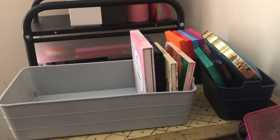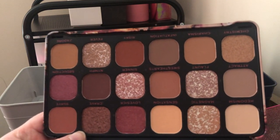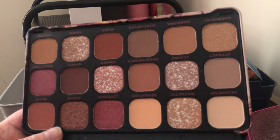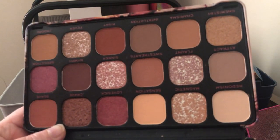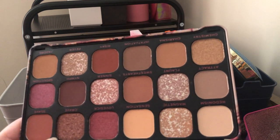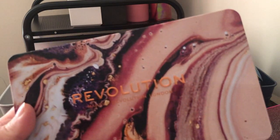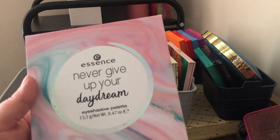Next we have the Makeup Revolution Forever Flawless palette — I got this at TJ Maxx or Marshalls because it's supposed to be like a dupe for the Huda Beauty New Nudes, which I've been lusting after since it came out. I still haven't bought the Huda Beauty one — they had it on sale for Black Friday but I just didn't have the money. I want to keep this Revolution one for now to see how I like it, and I'm thinking about doing a testing TJ Maxx and Marshalls makeup video. I only paid about four or five dollars for it.